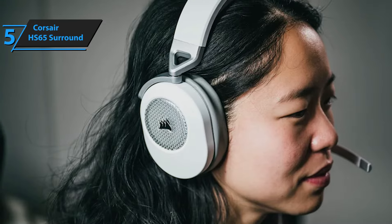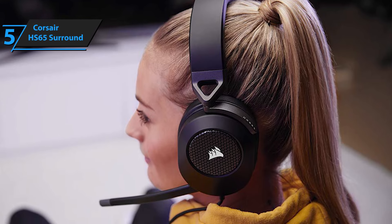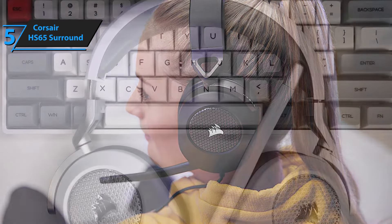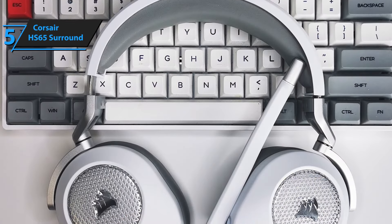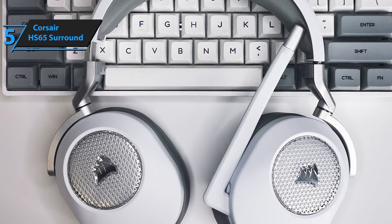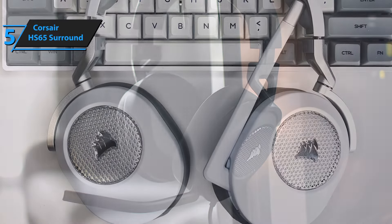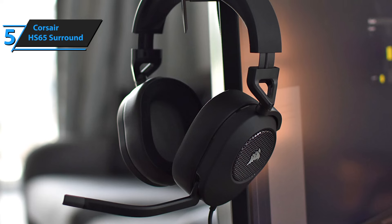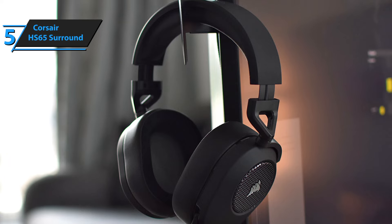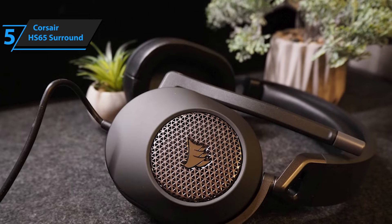While the microphone lacks fancy pop filters, the clarity of communication is still more than adequate for most gaming scenarios. The construction, primarily plastic, strikes a balance between lightness and durability, providing a sense of longevity without feeling flimsy. Connectivity is a breeze with the HS65 Surround, offering both a 3.5mm jack and USB adapter to hook up with virtually any gaming device, from your trusty PC to consoles and even mobile platforms. The USB adapter is the key to unlocking the immersive Dolby 7.1 CH Surround sound, perfect for games where precise audio cues are crucial.